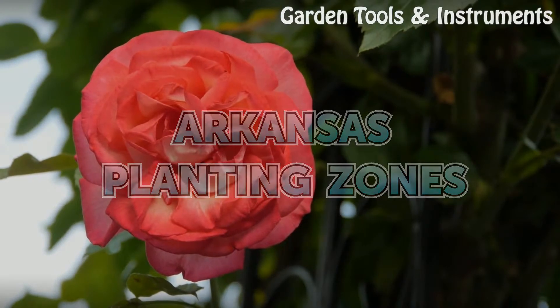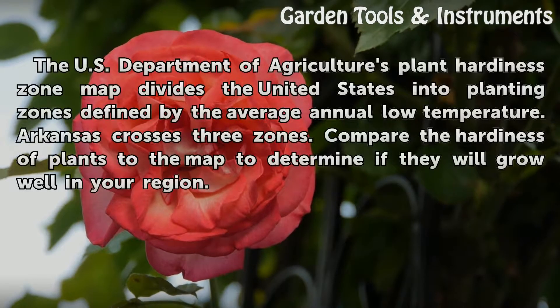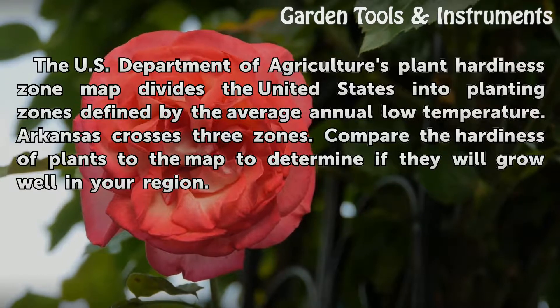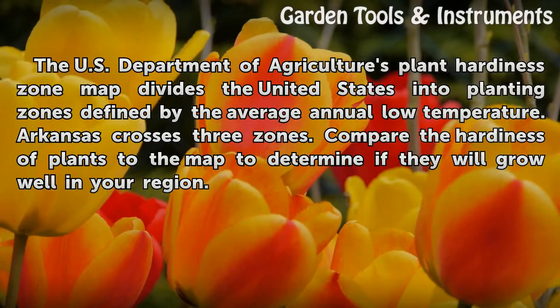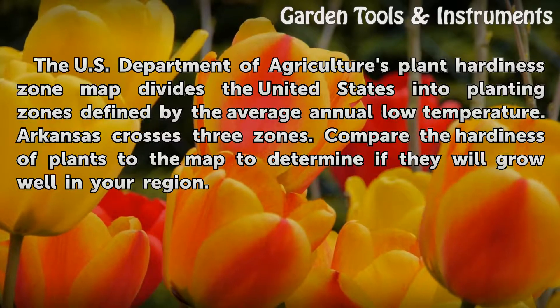Arkansas Planting Zones. The U.S. Department of Agriculture's Plant Hardiness Zone map divides the United States into planting zones defined by the average annual low temperature. Arkansas crosses three zones. Compare the hardiness of plants to the map to determine if they will grow well in your region.